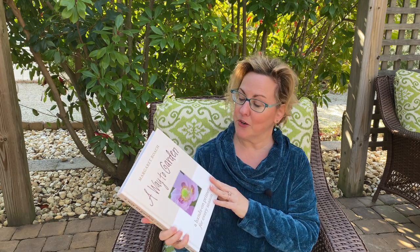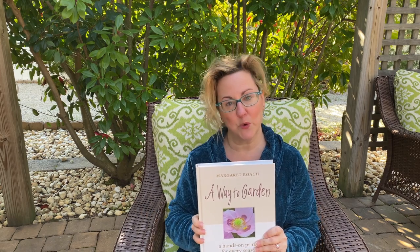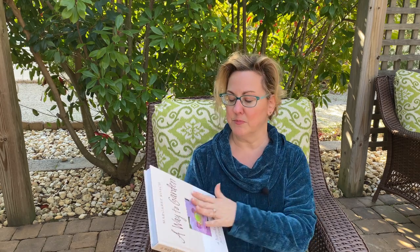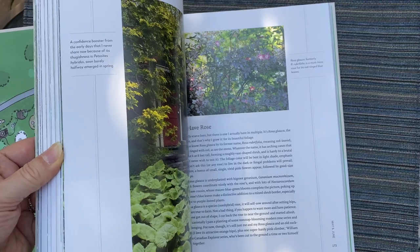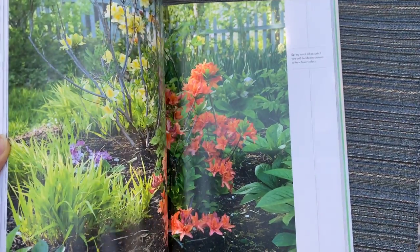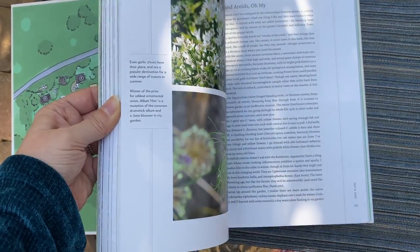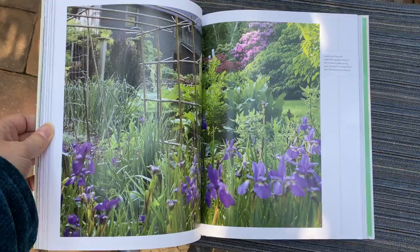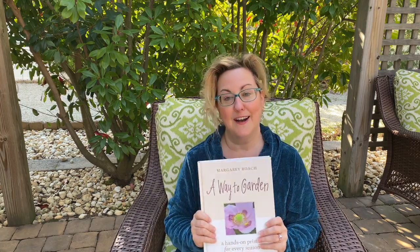Next up is A Way to Garden, a book by Margaret Roach. Margaret was the first garden editor of Martha Stewart Living magazine and now has a blog of the same name. She originally wrote this book 21 years ago, but it was re-released and updated last year. It's a beautiful hardcover with gorgeous images throughout. She shares garden wisdom with humor and realism — fabulous for newer gardeners, but seasoned gardeners will enjoy it too.